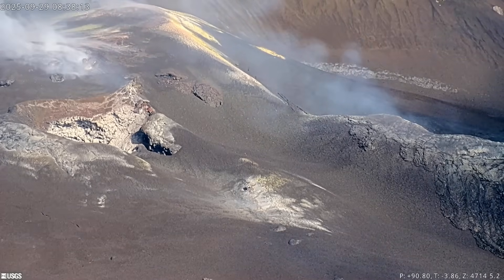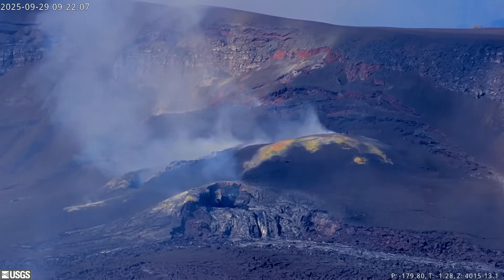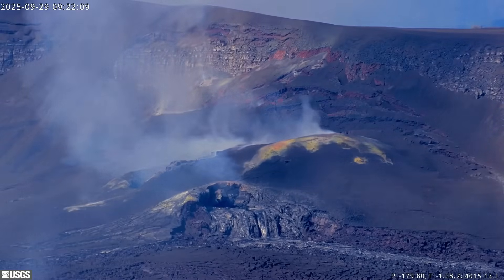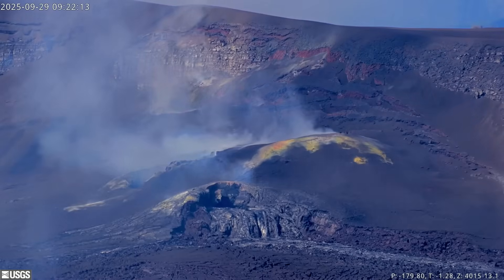No significant activity has been noted along the Hawaii Island volcanoes' east or southwest rift zone. The USGS volcano alert level for Kilauea remains at watch.